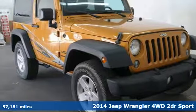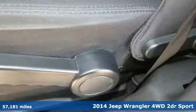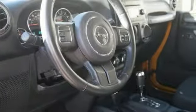Here's a 2014 Jeep Wrangler. Explore what lies beyond the next ridge in the original Freedom Machine. A great vehicle is comprised of great features like these.